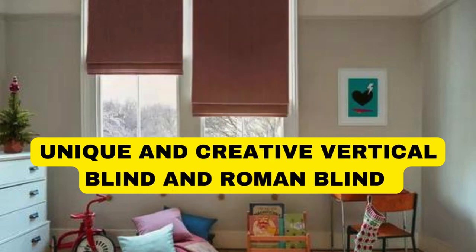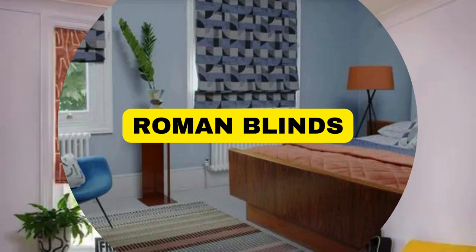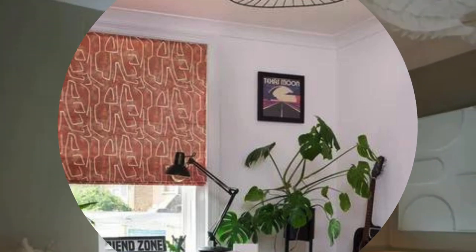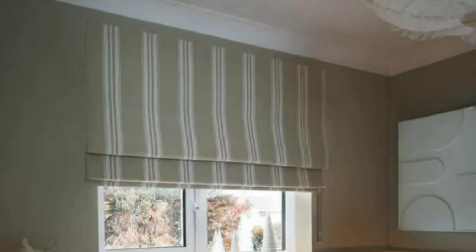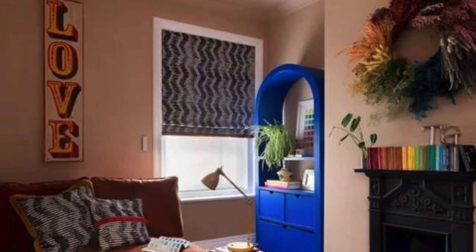Lit Blinds Store vertical blinds are window coverings that consist of individual vertical slats or vanes that hang down from a headrail. These blinds are often used for larger windows and sliding glass doors. Here are some key features and information about vertical blinds. 1. Orientation: The slats or vanes of vertical blinds are oriented vertically, hence the name.